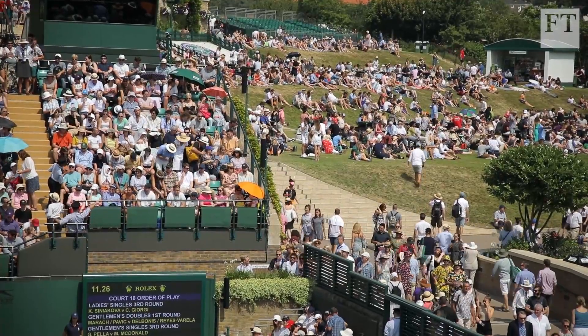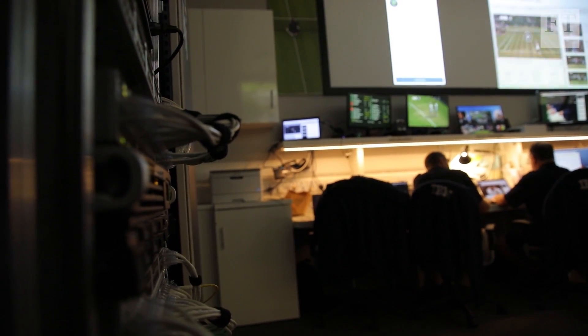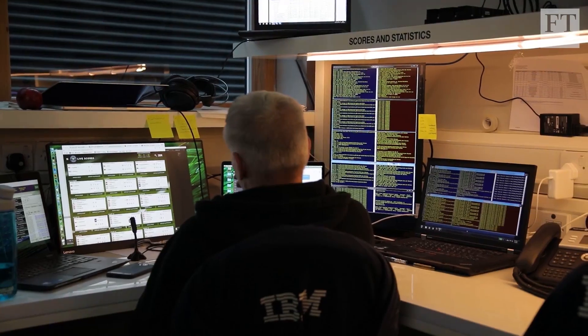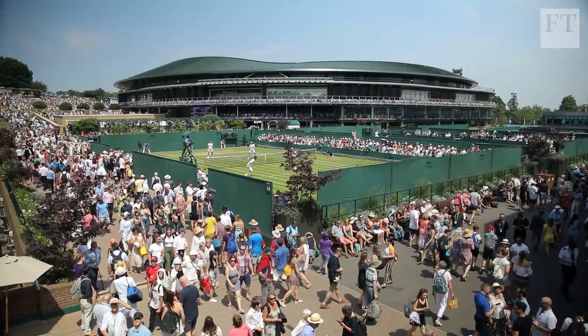But it isn't just about heritage. Somewhere beneath the courts, in a dark bunker, the All England Club has partnered with IBM and is using artificial intelligence and data analytics to inform the media, the players and their coaching staff, and the fans.